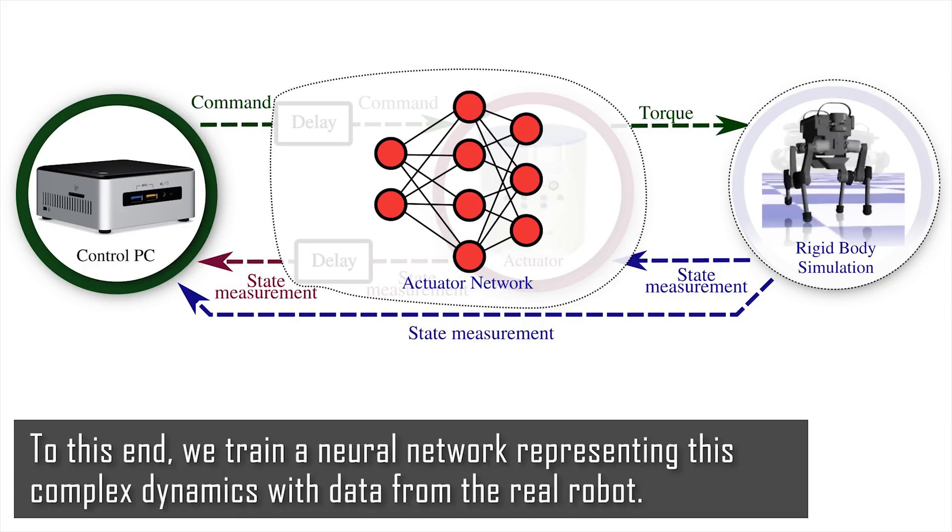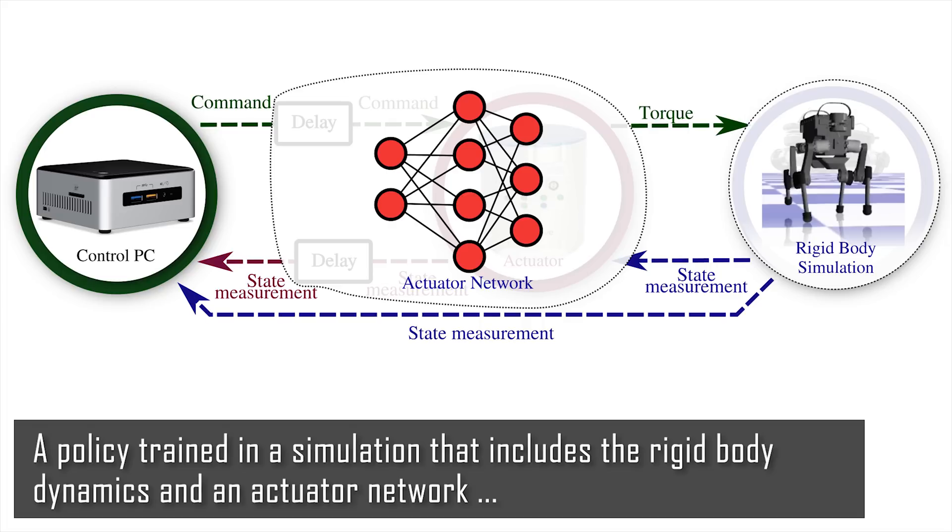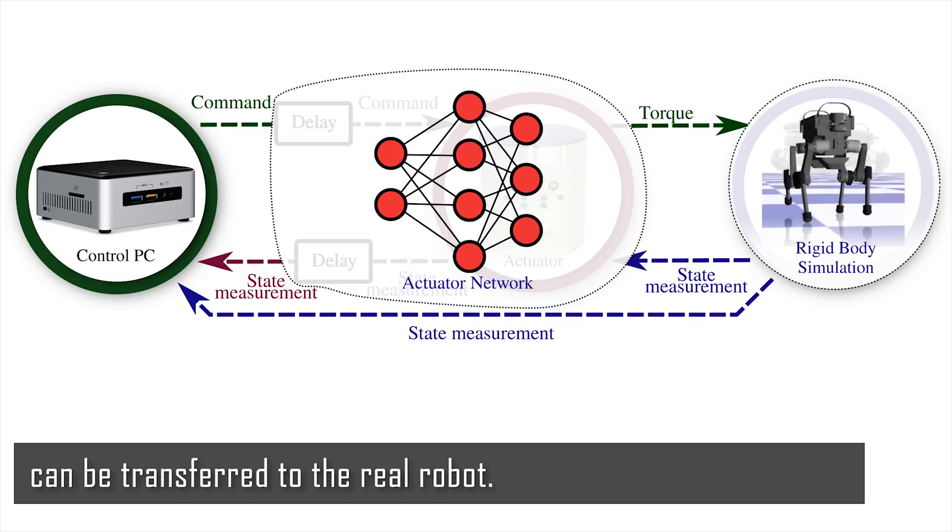To this end, we train a neural network representing this complex dynamics with data from the real robot. A policy trained in a simulation that includes the rigid body dynamics and an actuator network can be transferred to the real robot.